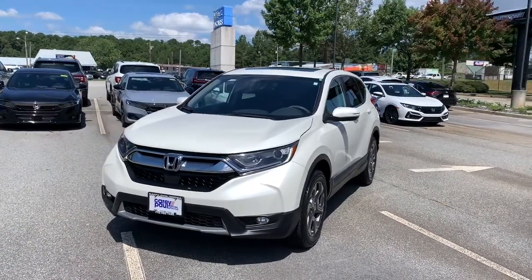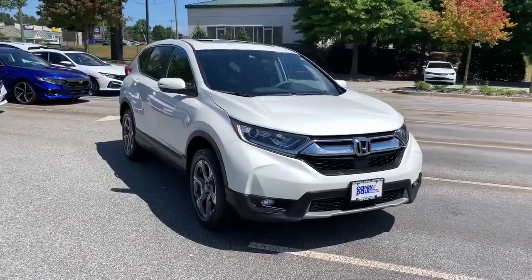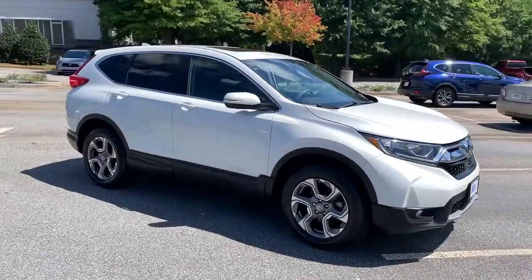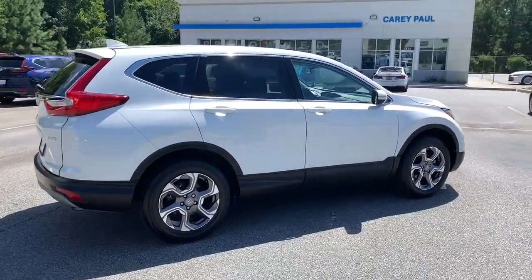Introducing the 2018 Honda CR-V. With less than 60,000 miles on the odometer, this vehicle stands out from the rest. Take a closer look at this stylish and up-for-anything CR-V.